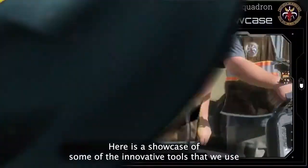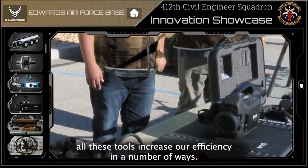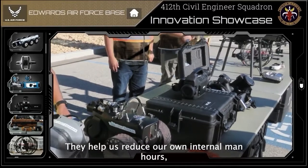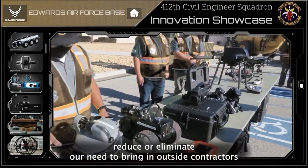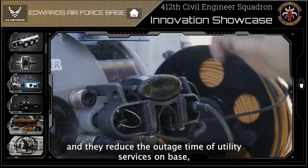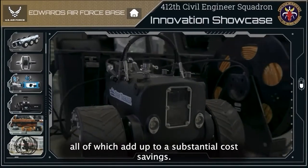Here is a showcase of some of the innovative tools that we use in CE. All these tools increase our efficiency in a number of ways. They help us reduce our own internal man hours, reduce or eliminate our need to bring in outside contractors, and they reduce the outage time of utility services on base, all of which add up to a substantial cost savings.